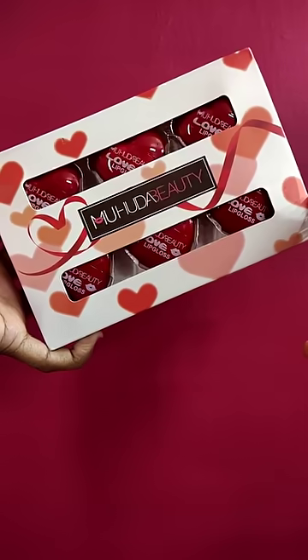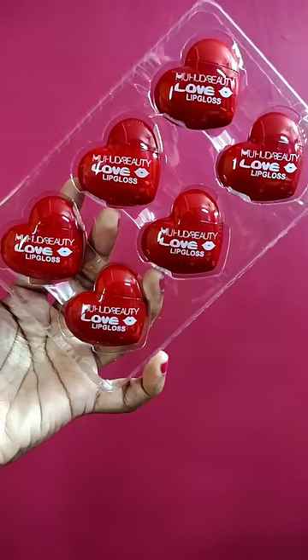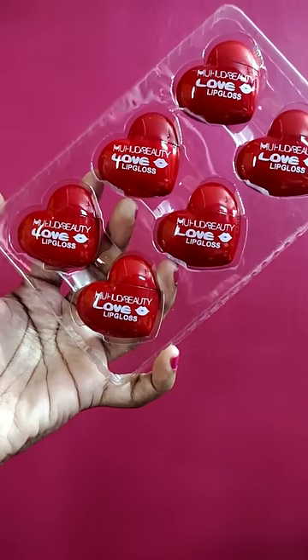This is a lip gloss in a cute heart shape. The price is 399 rupees on Flipkart. This is a 6-set of lip gloss in multi-color. All colors come in different colors.